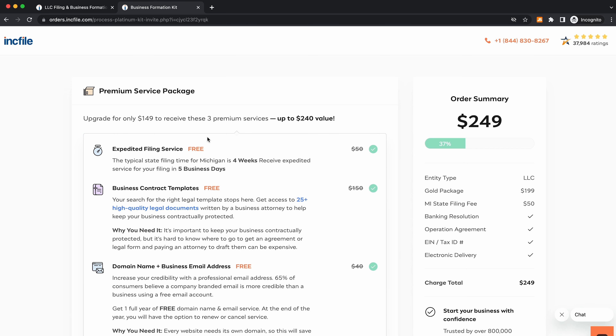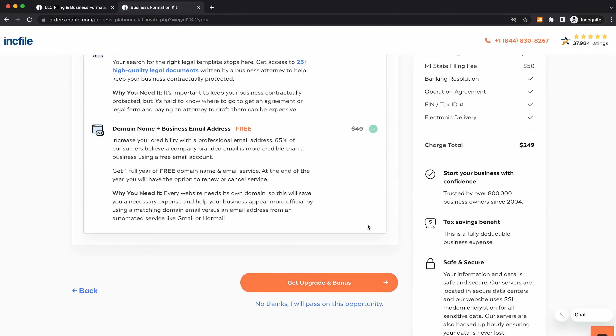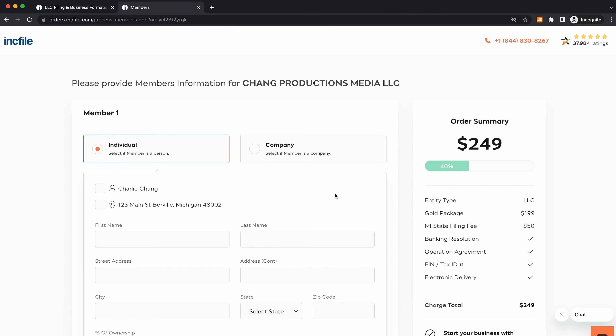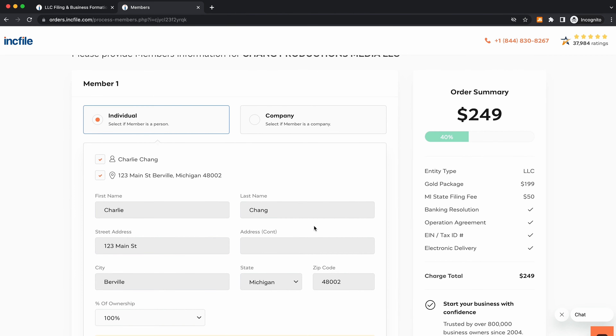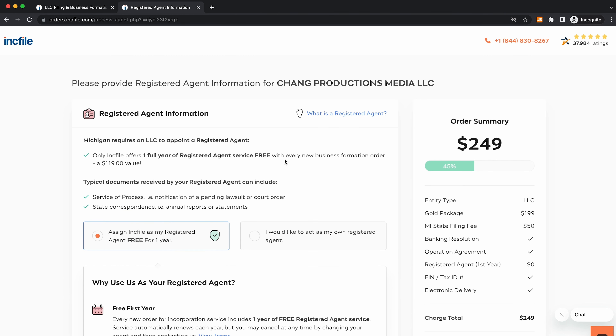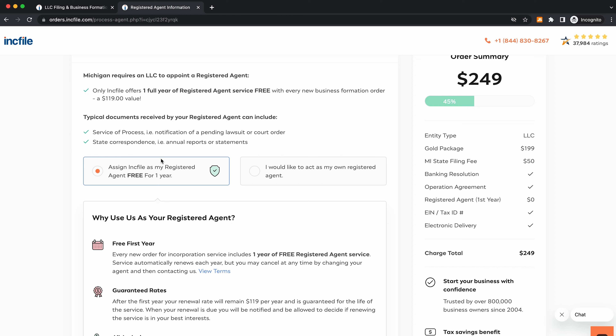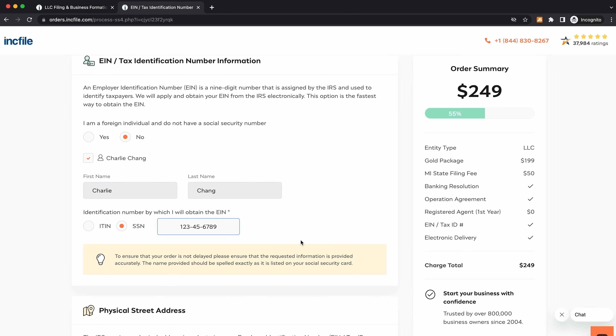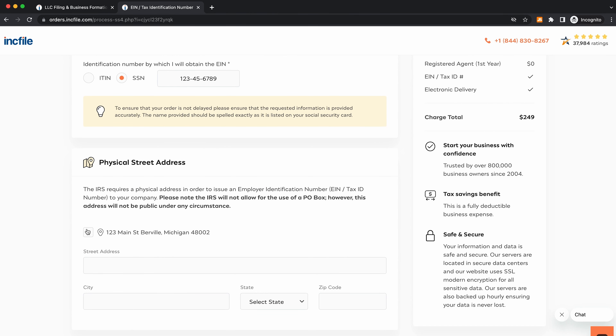After entering your address, it's going to ask if you want to upgrade to the premium service package — for this video, we'll select 'No thanks.' Here, you'll enter in the information for member number one and select your percent of ownership — that's 100% since I am the only owner. After that, it's going to have you enter in the registered agent information. Since we're using Inkfile, they give this to us for free for one year. If you want to act as your own registered agent, just note that your information will be in the public domain. Next, we'll enter in the tax information number — the SSN — and the physical street address.